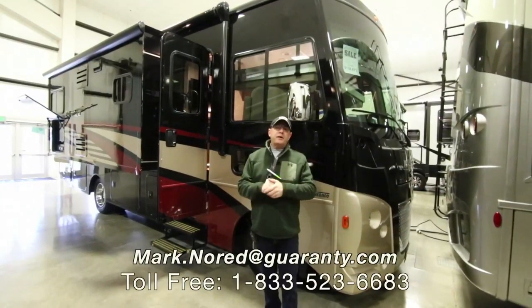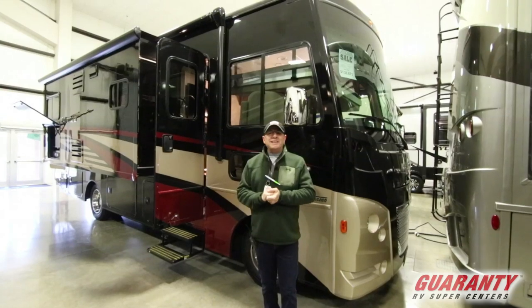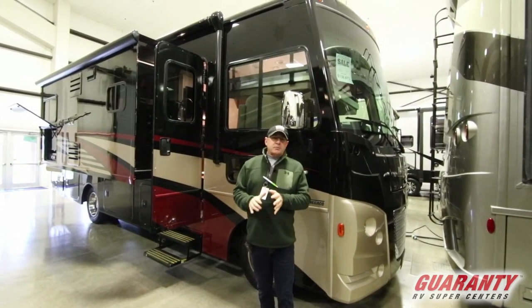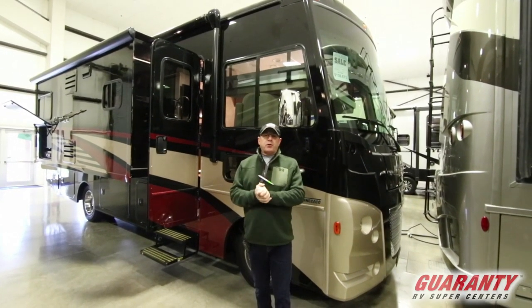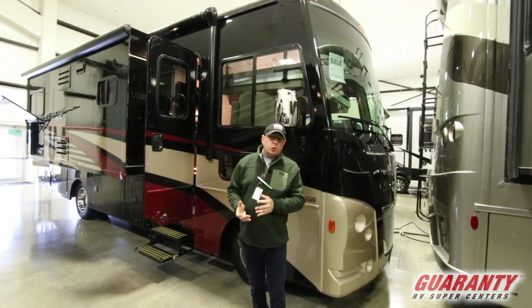Hey folks, Mark Nord, Guaranty RV here in Jericho City, Oregon. Today we're going to tour the Adventurer 27N. It's an awesome coach, perfect for those national parks, state parks, easy travel, and it's a great coach with a lot of safety features and storage.